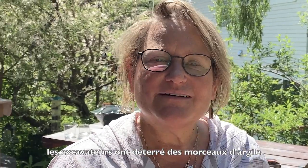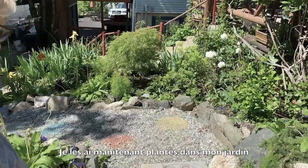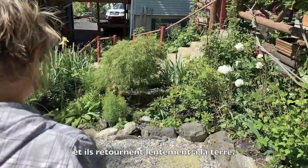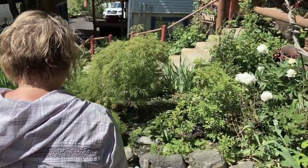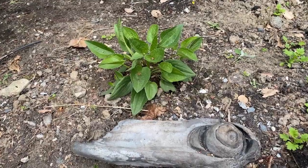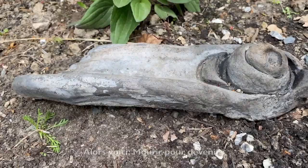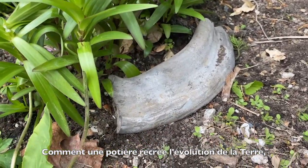When I built my studio, the excavators dug up clay pieces that had clearly been primitive fired and made into sculptural pieces. I have now planted them in my garden, and they're slowly returning back to the earth. So here it is: dying into becoming — how a potter recreates earth evolution.